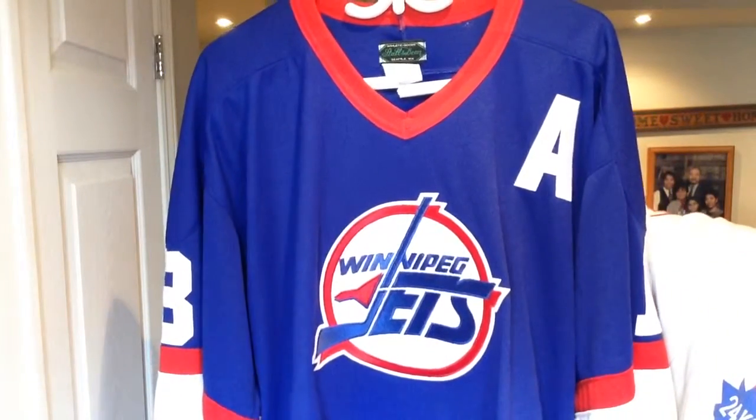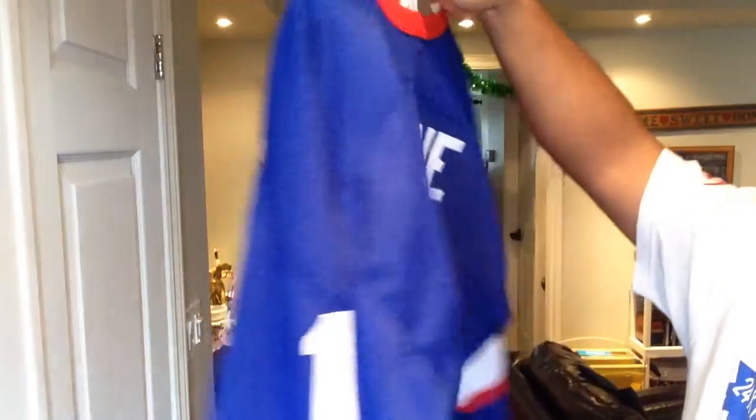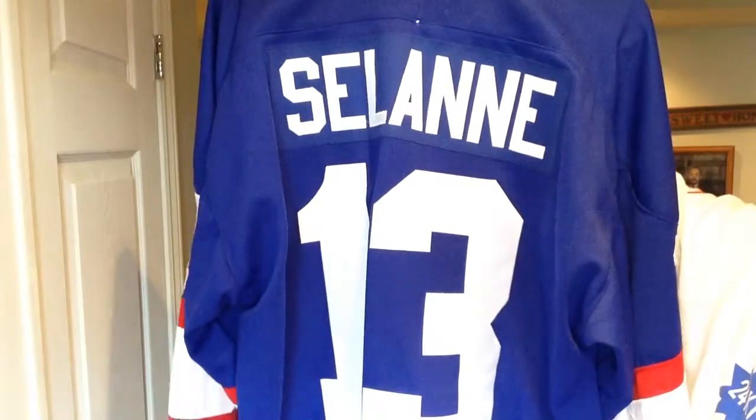This one is my road uniform of the early to mid 90s of the Winnipeg Jets. Number 13, Teemu Selanne, the Finnish Flash — one of the greatest players ever for that team.